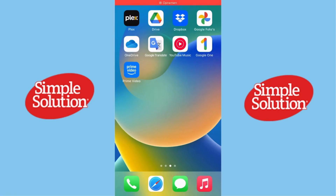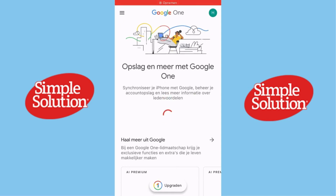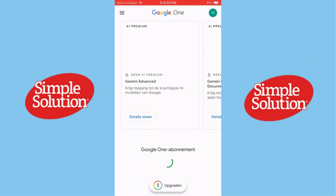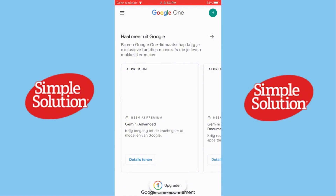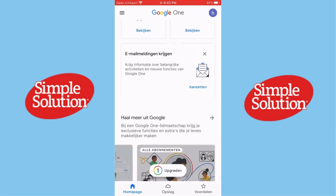Hey everyone, welcome back to the channel. Today we're going to take a closer look at Google One, Google's all-in-one storage and membership service. You might have heard about it as a storage solution, but it actually offers a lot more. Let's see if Google One is worth it and how it can benefit you.